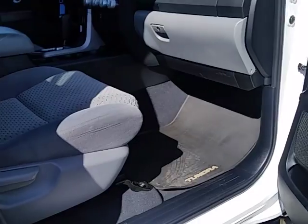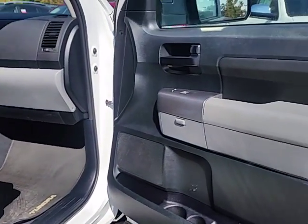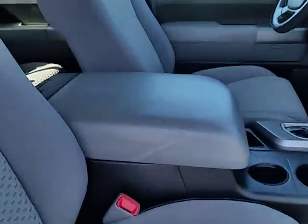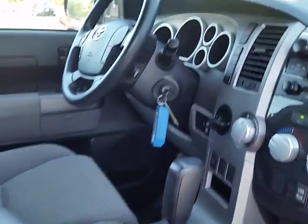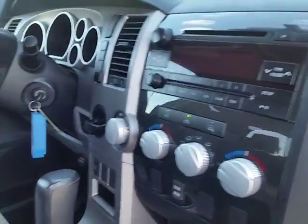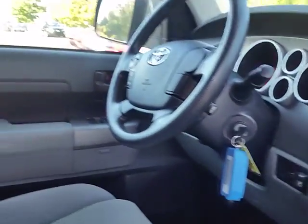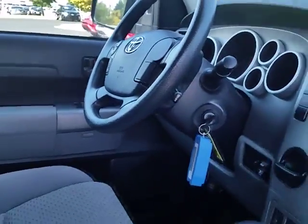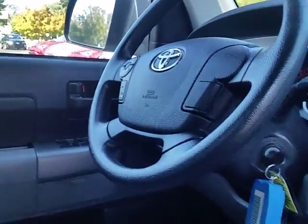Interior — it's an SR5 grade, so it has a lot of nice little features. It has cloth interior, the middle row buckets with the big console. It does have AM/FM/CD with satellite radio, as well as audio controls on the steering wheel face and Bluetooth controls.